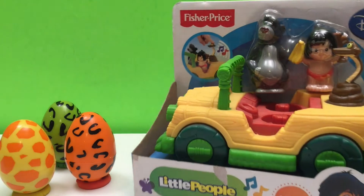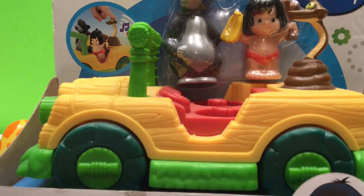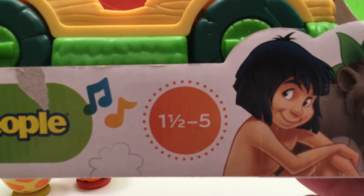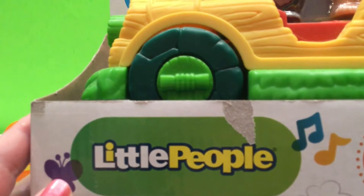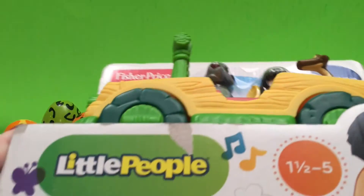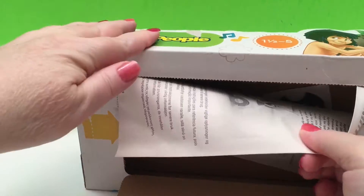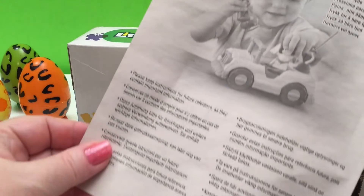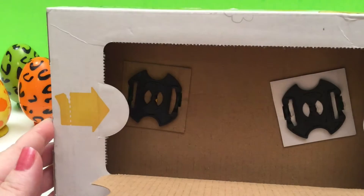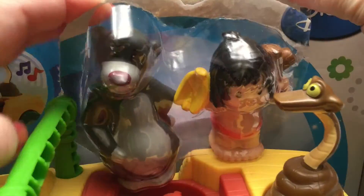We've got a musical tiki truck. It looks like a jeep. There's Mowgli and Baloo, for ages one and a half to five. Little People. There's an instruction booklet, how to replace the batteries, and there it is secured in our box. Let's get them out.